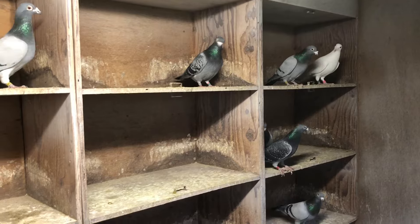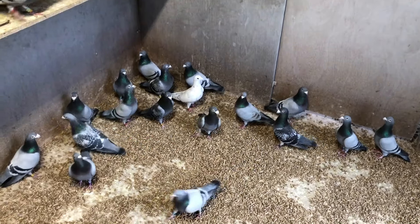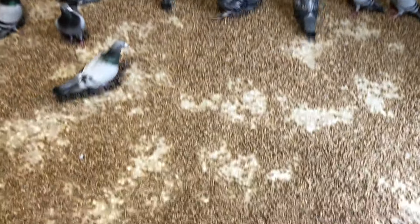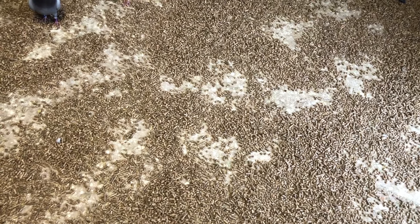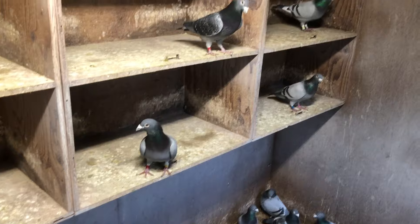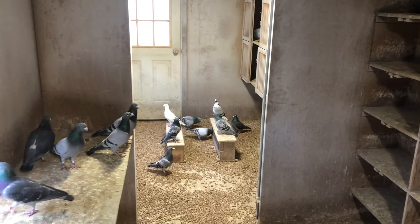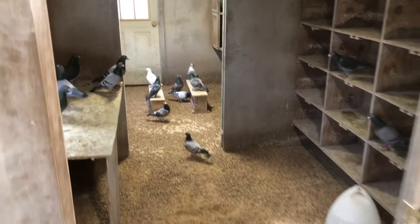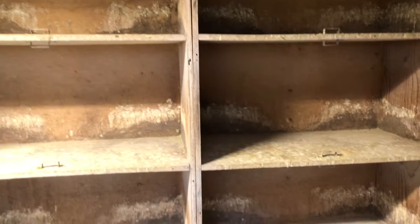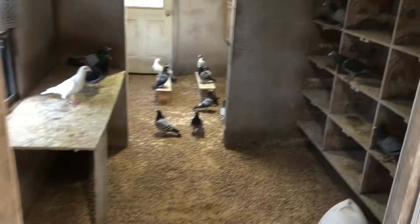Let's look at some of my stock cocks. It's January 10th, 2024 — it's winter here, getting ready to pair. As you can see the health and condition of these pigeons, this is a three-section loft. I just put down these wood pellets from Tractor Supply, the ones they use for burning in the wood stove. My pigeons have never seen a drop of antibiotics in their lifetime. You can notice the health and condition of these pigeons.